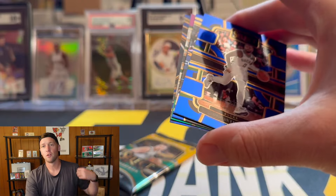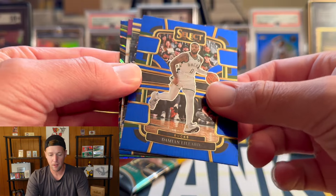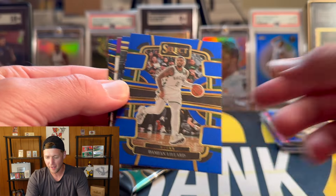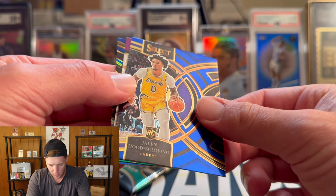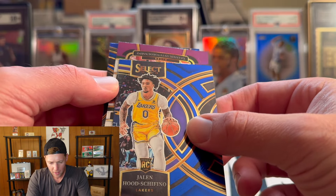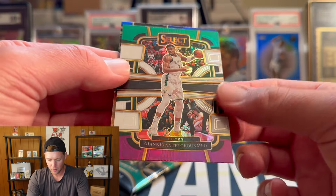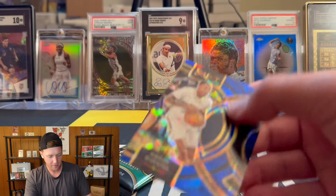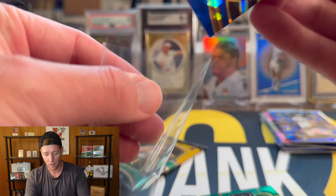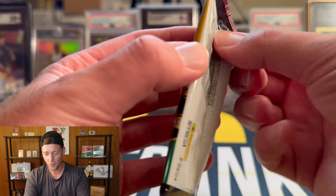If you guys made it this far I do appreciate it — leave the video a like and a comment and I'll try to pick out a card or two for the giveaway at the end, so stay tuned for that. We got Hutchifino and another Giannis — on the green, white, and purple we have another Giannis. Then we have Jordan Hawkins on the cracked ice. You do get a ton of rookies out of this stuff — unfortunately not the rookie we're looking for, but it is nice.